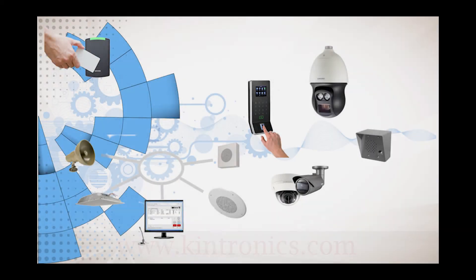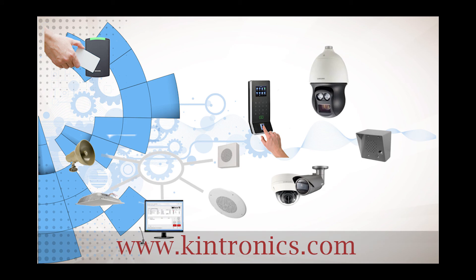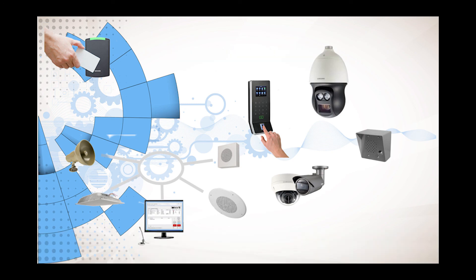For help selecting your security system, please contact Kentronix. You can reach us at 1-800-431-1658 in the USA or at 914-944-3425 everywhere else. Thank you.